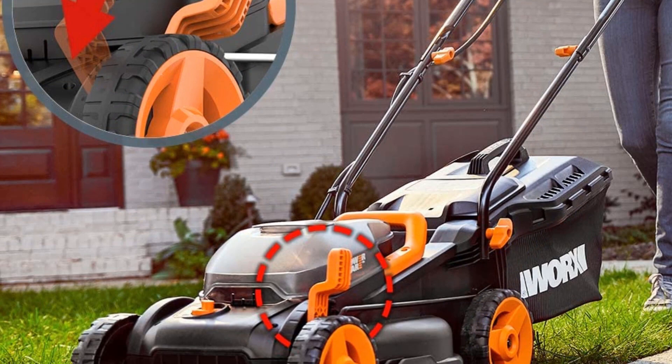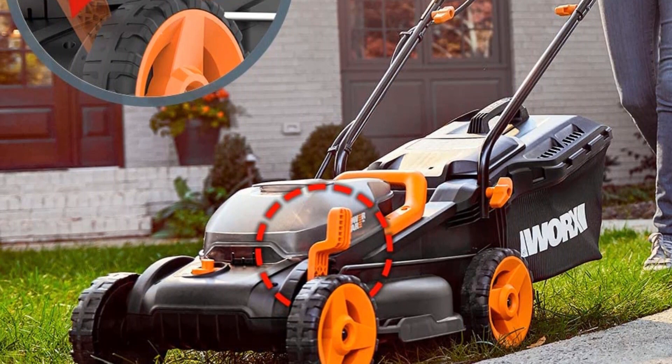This mower features a brushless motor, six adjustable height settings, and an impressive 35-pound feather-light frame.